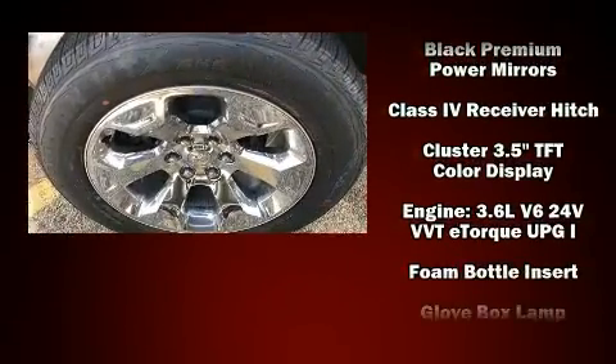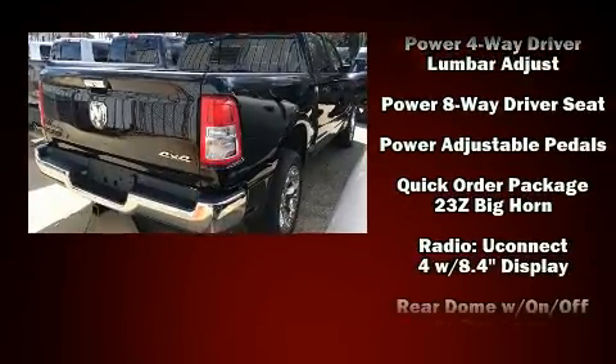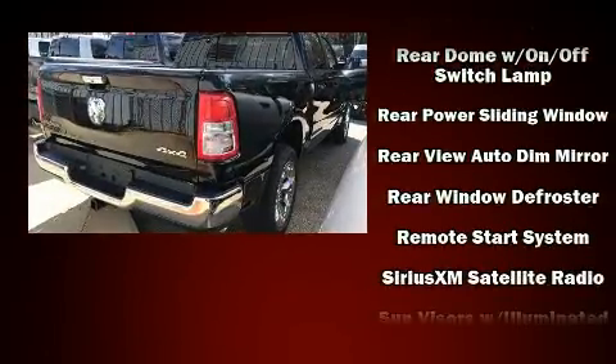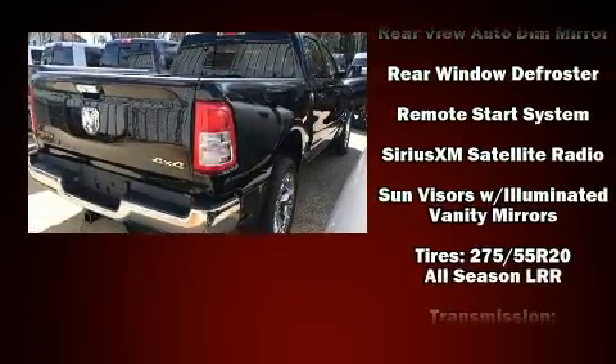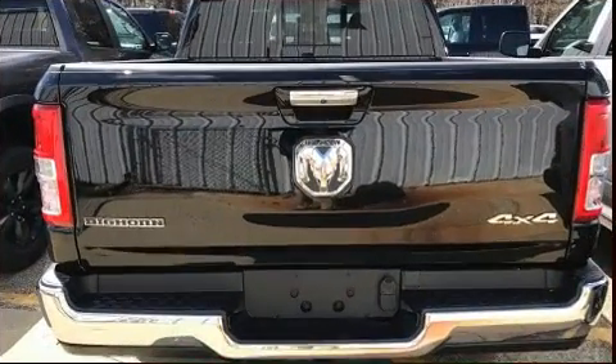Passengers are protected by various safety and security features, including head curtain airbags, front side impact airbags, traction control, a panic alarm, and four-wheel disc brakes with ABS. Brake Assist technology provides extra pressure when applying the brakes.